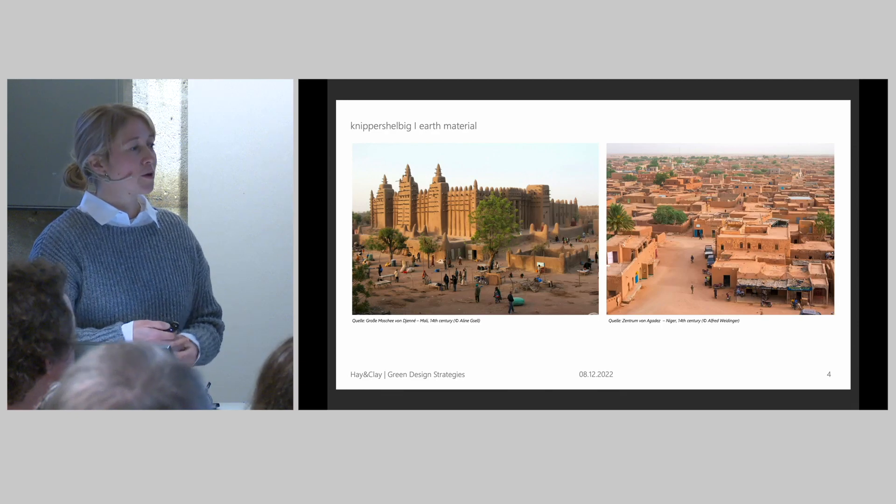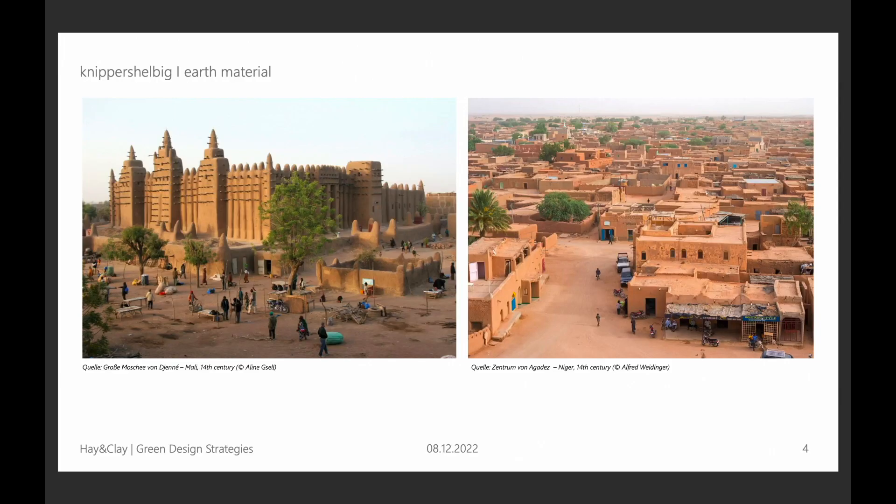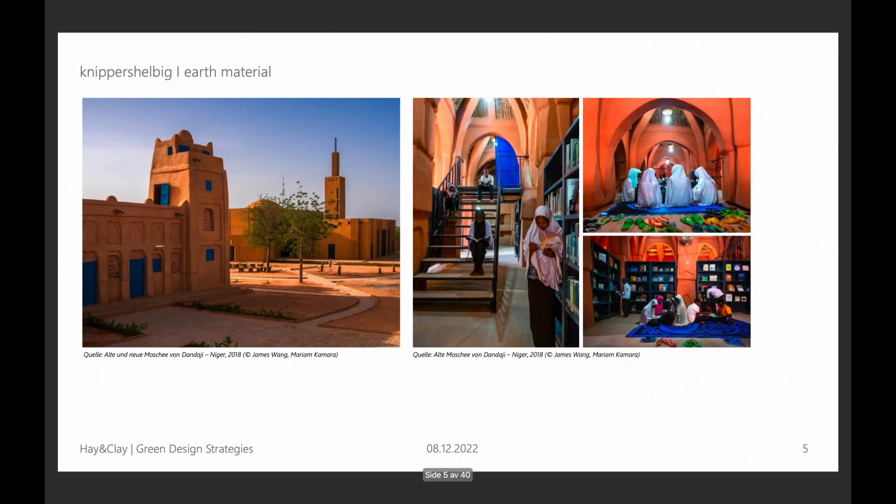Clay has a really old history. One third of the African UNESCO World Heritage sites are hundreds of years old clay architecture. Here are two examples, one in Mali and one in Niger from the 14th century. And another nice example is an old mosque on the left side that was discussed to be demolished, but they kept it and renovated it, converting it into a cultural and educational center.